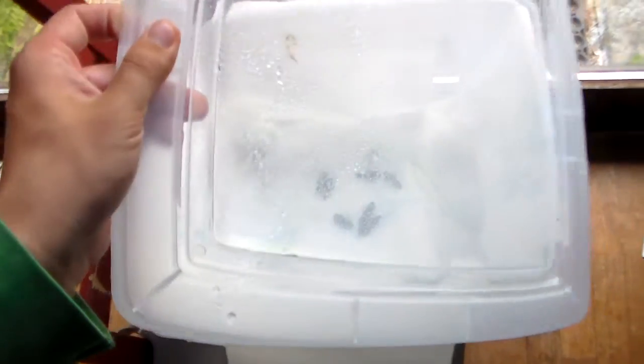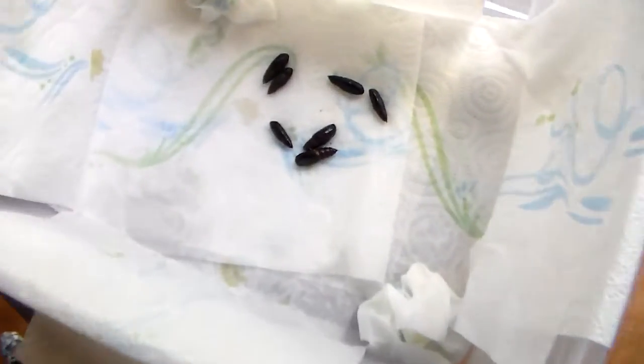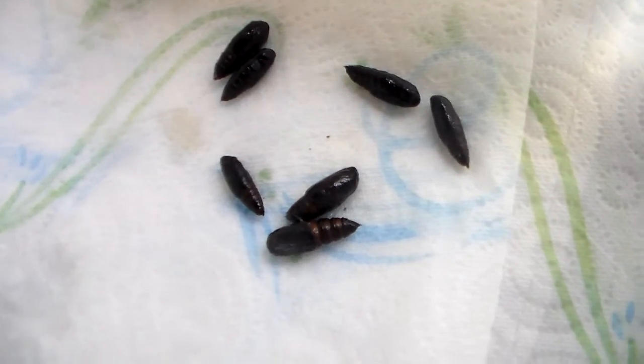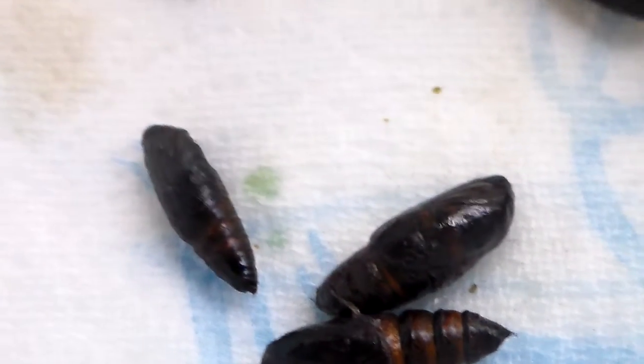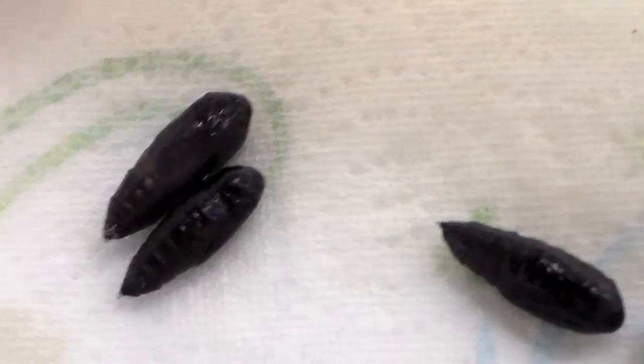A new experiment today. I just received pupa of a very unique moth and it needs a very special treatment. It has its own box. Here are the pupa. I hope some of you can guess what it is, because it is truly special if this works.